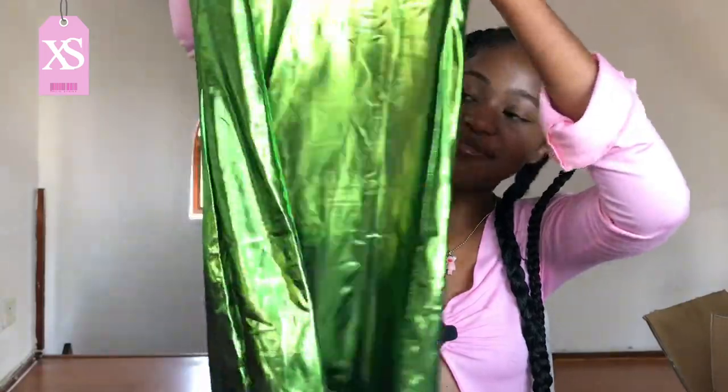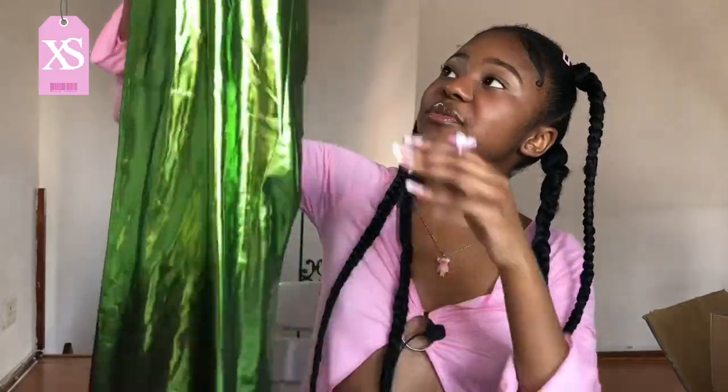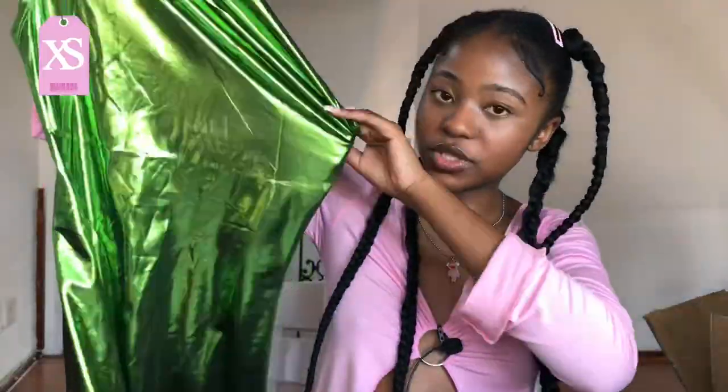The next item is one of the dresses I've been wanting for so long — this green one. It comes in other colors but I mainly wanted the green because it's so cute. The material is quite thin and shiny, but it's affordable and we're on a budget. It's short, one-shoulder, in a vibrant bright green — definitely a must-have.